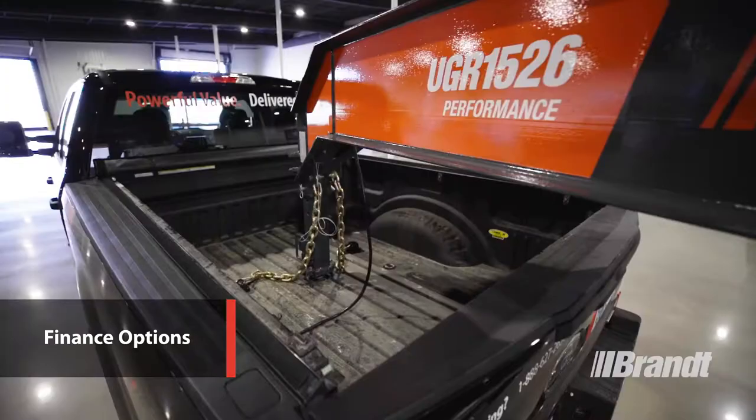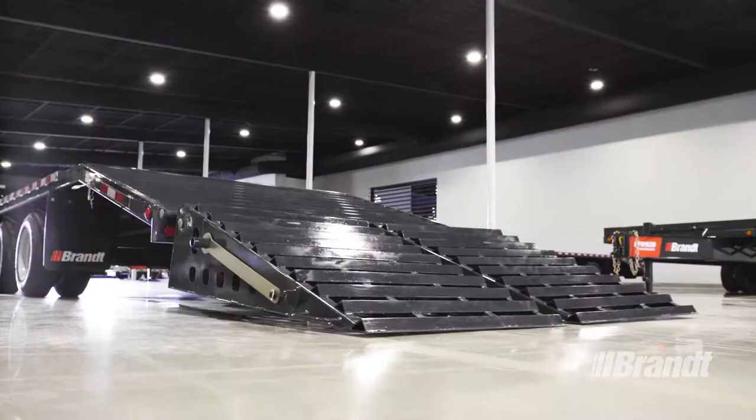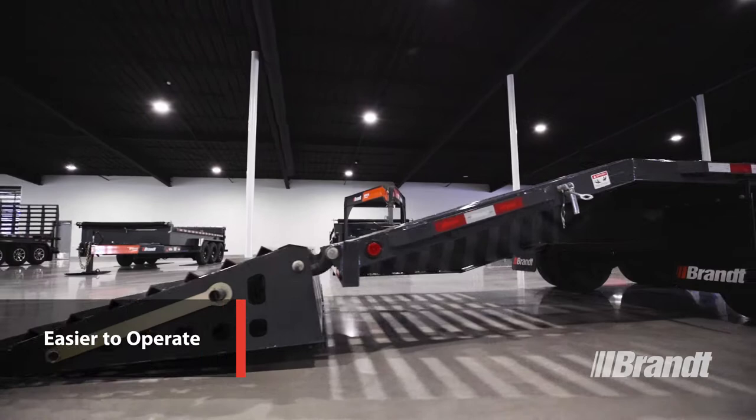Brandt delivers the widest range of finance options in the business to ensure you get the right plan for your operation without the hassle. All that adds up to a trailer that's easier to own, easier to operate, and safer.